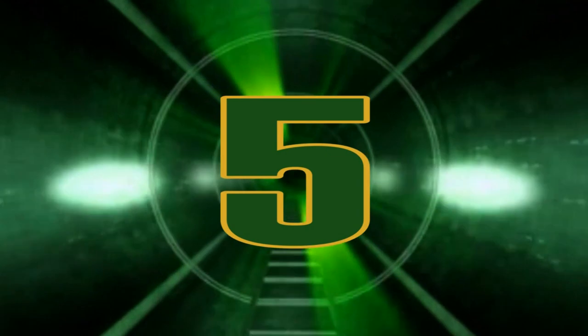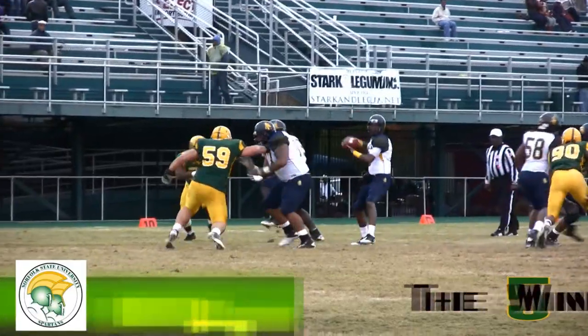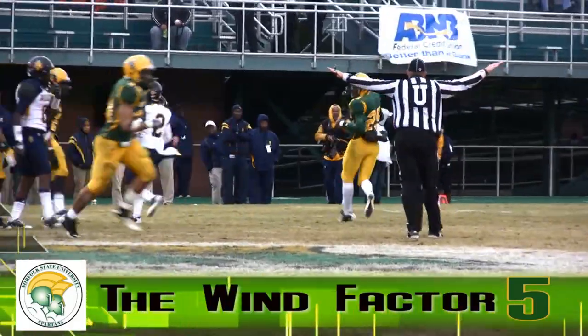Hello, Spartan fans. Joe Cook here giving you the top five plays from NSU's 14 to 10 homecoming victory over the North Carolina A&T Aggies.